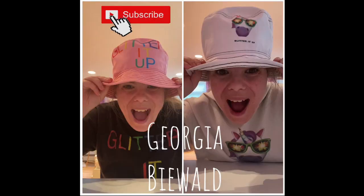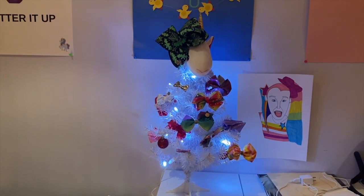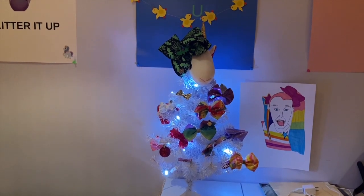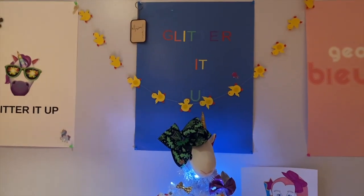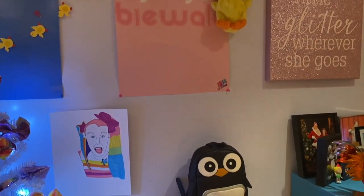Hey, what's up, George's Peaches! Today I'm doing a room tour, so let's get started. Glitter it up from the back to the front, never giving up! First, let's start with the unicorn Christmas tree I decorated with JoJo Siwa bows, next to the JoJo Siwa picture I drew, and then we have the Glitter It Up posters.